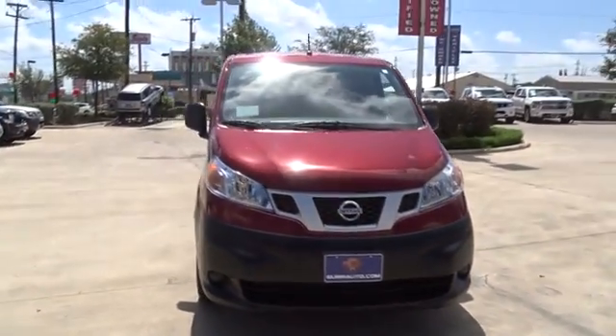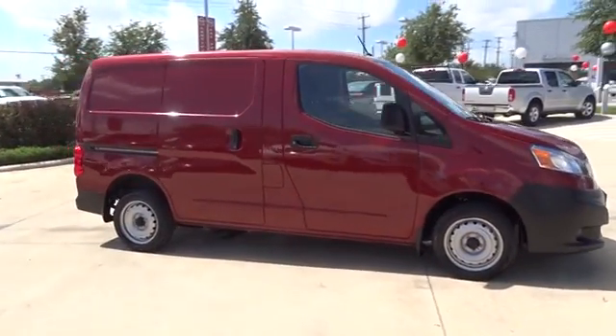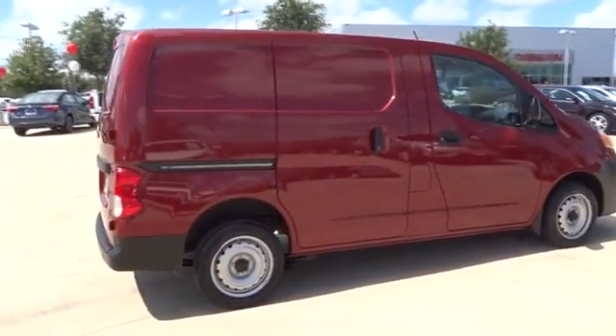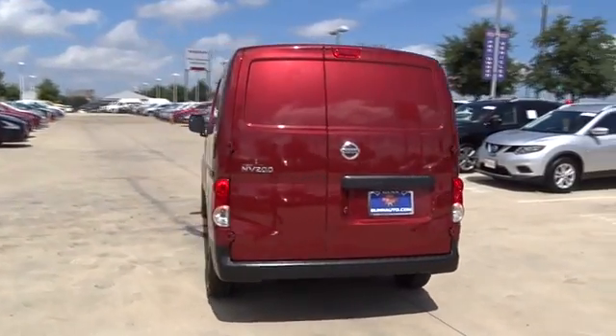The 2015 Nissan NV. You're a lot more than what it says on your calling card, and you need your vehicle to be more than a van. You demand innovation and versatility. You need it to be your mobile office, your workshop, and your billboard on wheels. The Nissan NV is for you.